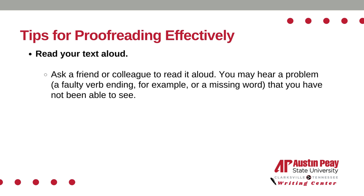Fifth, read your text aloud. Ask a friend or colleague to read it aloud. You may hear a problem — a faulty verb ending, for example, or a missing word — that you have not been able to see.